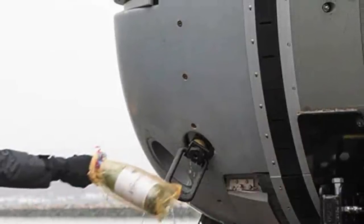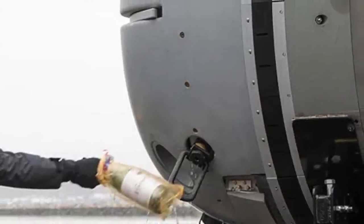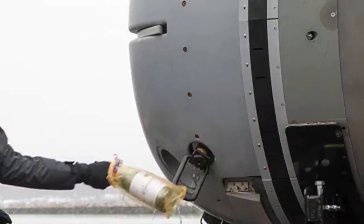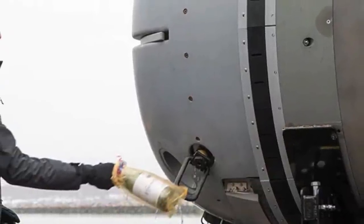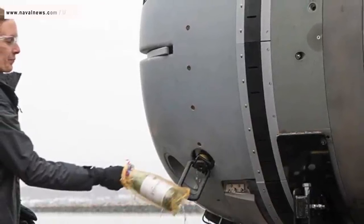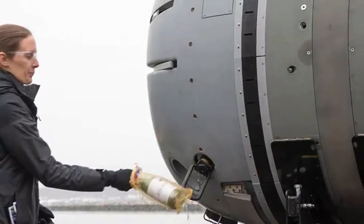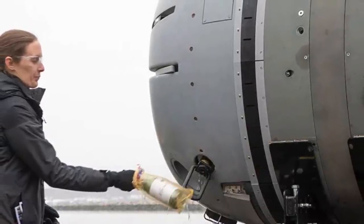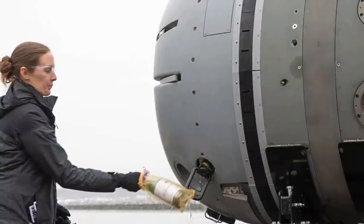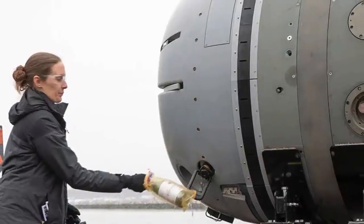The U.S. Navy has showcased its Snakehead Large Displacement Unmanned Undersea Vehicle for the first time during a christening event at the Naval Undersea Warfare Center. The images of the Snakehead's christening were published this week by NUWC Division Newport and the Program Executive Office Unmanned and Small Combatants. The vehicle was christened at the Narragansett Bay Test Facility on February 2.